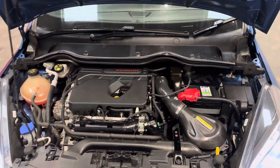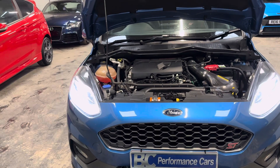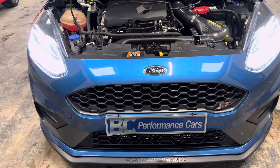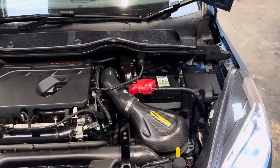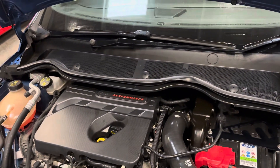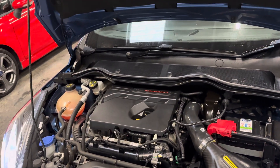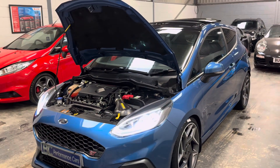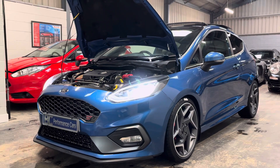Engine modifications: we have the Mountune alloy intercooler, the Mark 8 ST 8.5 splitter, the Mountune cold air intake, a high-flow throttle elbow, a Mountune short shifter, and the MR-260 Mountune software. This makes it incredibly sprightly — these 1.5 three-cylinder petrol turbocharged engines are renowned for their punchy, torquey power delivery.